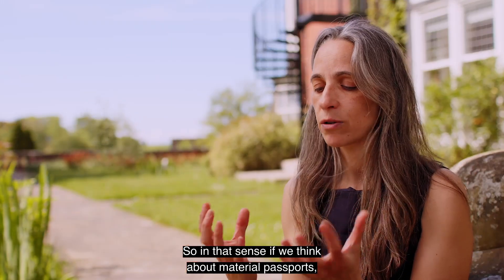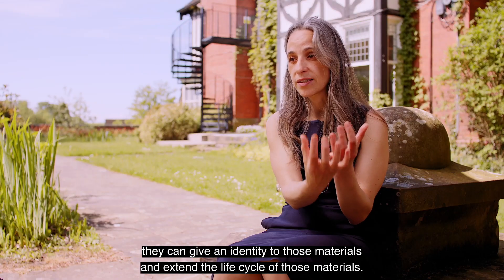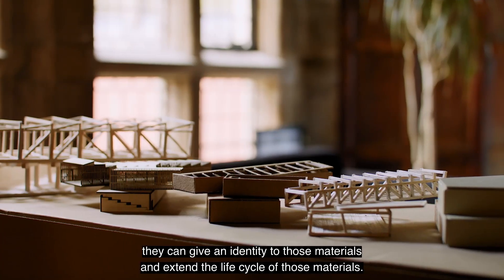If we think about material passports, they can give an identity to those materials and extend the life cycle of those materials.